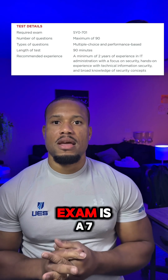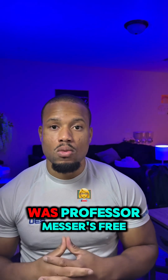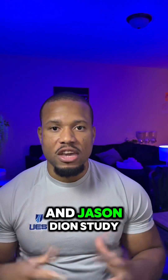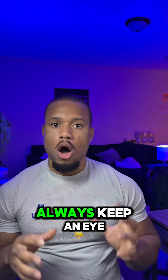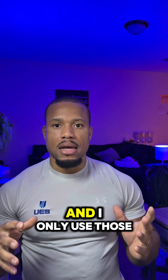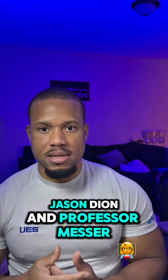The passing grade for this exam is 750 out of 900, which is basically around 83%. The only resources I used were Professor Messer's free YouTube videos and Jason Dion's study guide and study bundle on Udemy. I got them on sale — always keep an eye out on Udemy and his sites for sales.